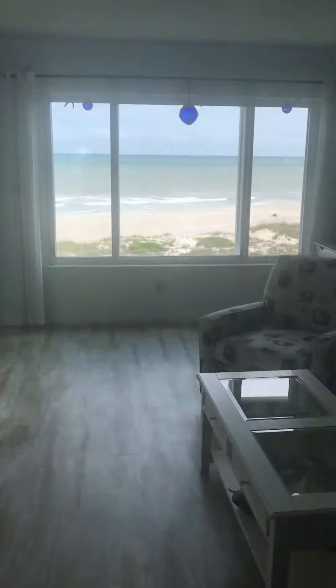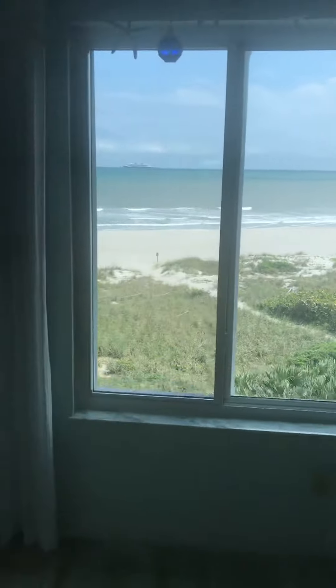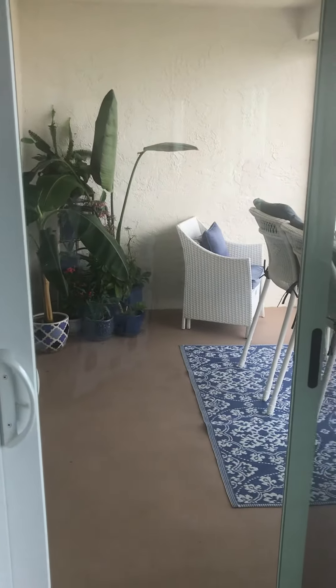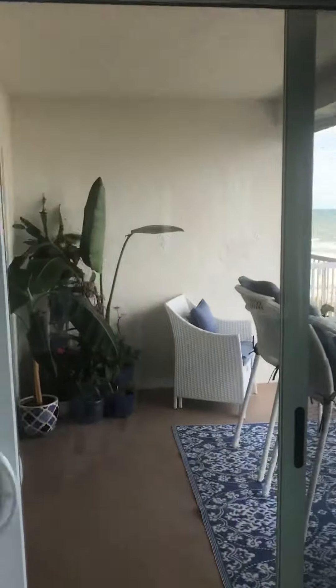You have electric shutters for these beautiful vista windows. You have access out to your large balcony both from the master as well as the living room. Electric shutters outside as well.